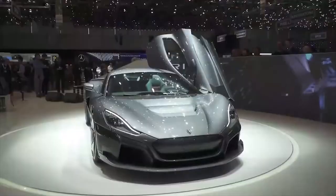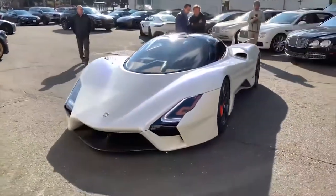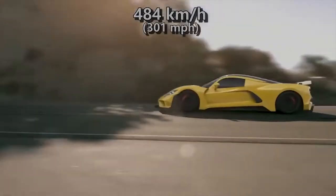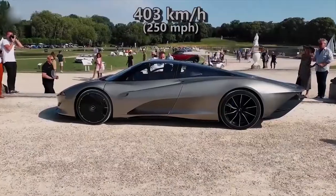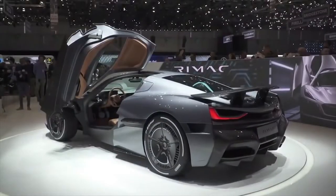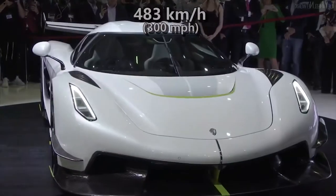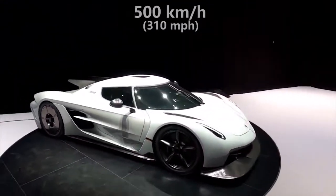Before unveiling the fastest car, here are some honorable mentions. First, the SSC Tuatara — the successor to the SSC Ultimate Aero — has a claimed top speed of 482 kmph. Second, the Hennessey Venom F5, the successor to the Venom GT, has a claimed top speed of 484 kmph. Third, the McLaren Speedtail allegedly maxes out at 403 kmph. Fourth, the Rimac C2 — according to the Croatian company Rimac, this EV hypercar can top out at 415 kmph. Fifth, the Koenigsegg Jesko and Jesko Absolute are both claimed by the manufacturer to have a top speed in excess of 483 kmph, with the Absolute potentially surpassing the 500 kmph barrier.